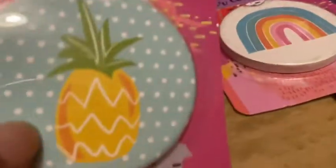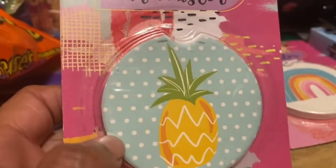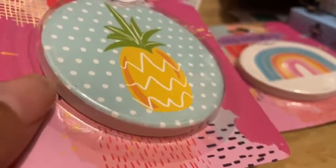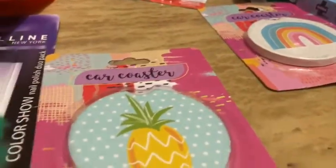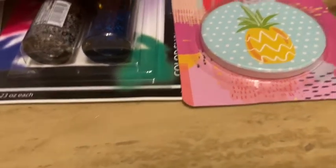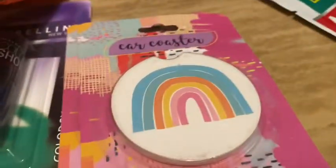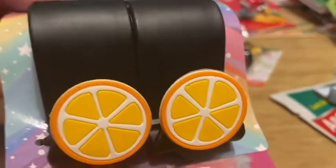Moving on — I saw Twisted Gypsy hauling these the other day and I had to have them. These are car coasters that fit into your cup holders to keep them from getting dirty or wet. I picked up two — one with a pineapple and one with a rainbow. She also hauled these car hooks, and this was the only one left in the store.